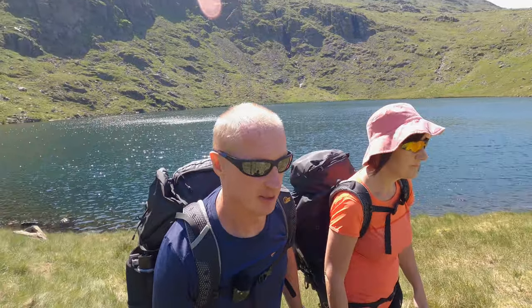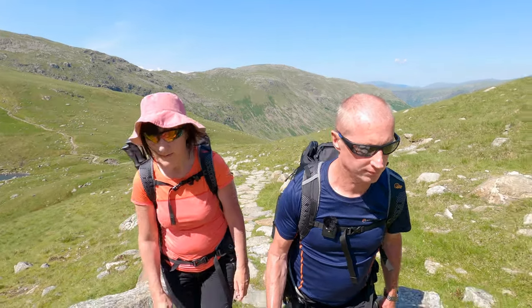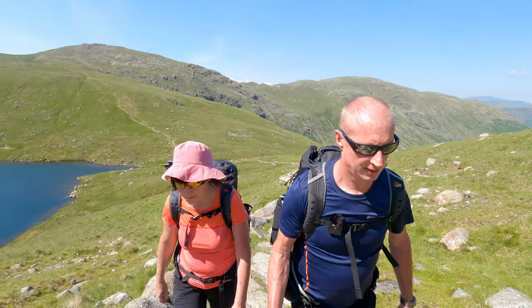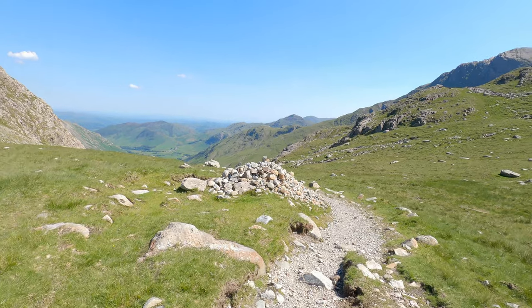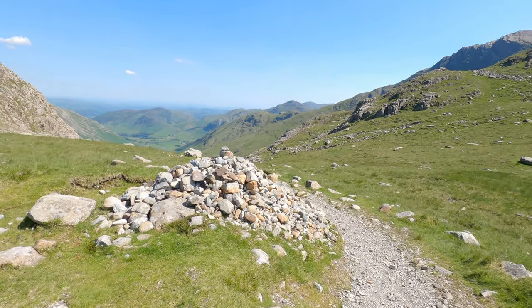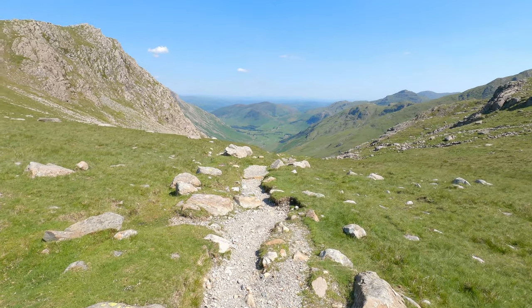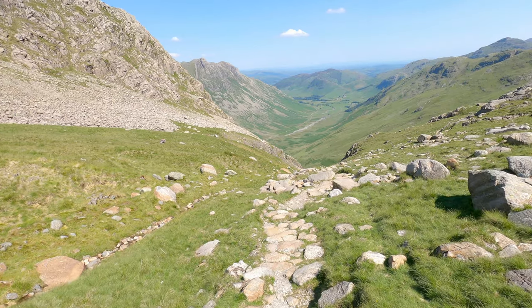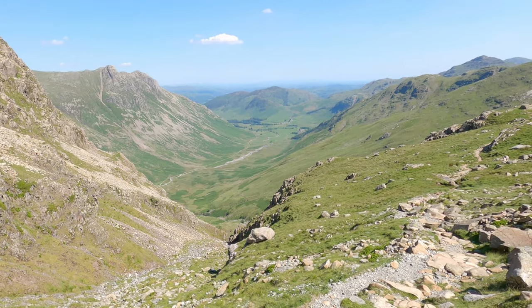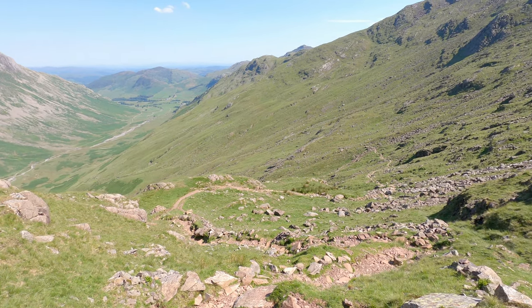The route back down takes us past Rosset Gill and back down to the Valley of Mickledon. This is the start of the route down — quite a clear path heading down from Angle Tarn. Superb views. You can see the path curving around the fell, heading back down.